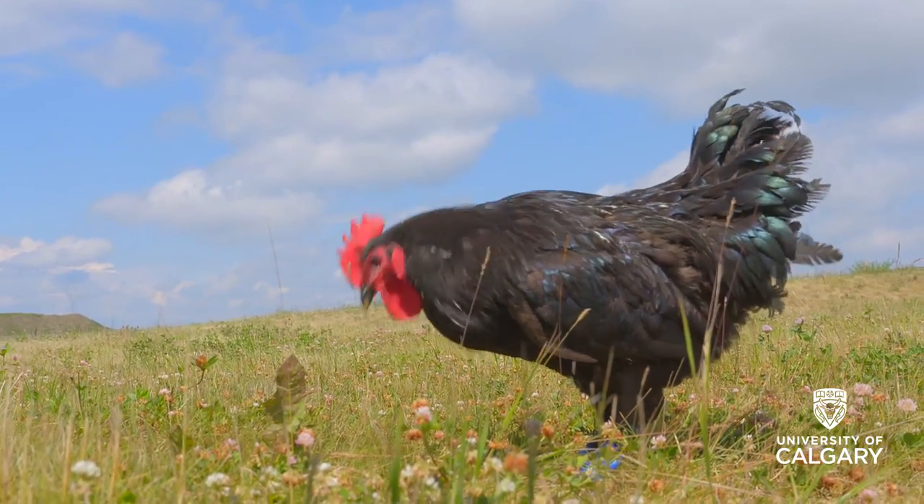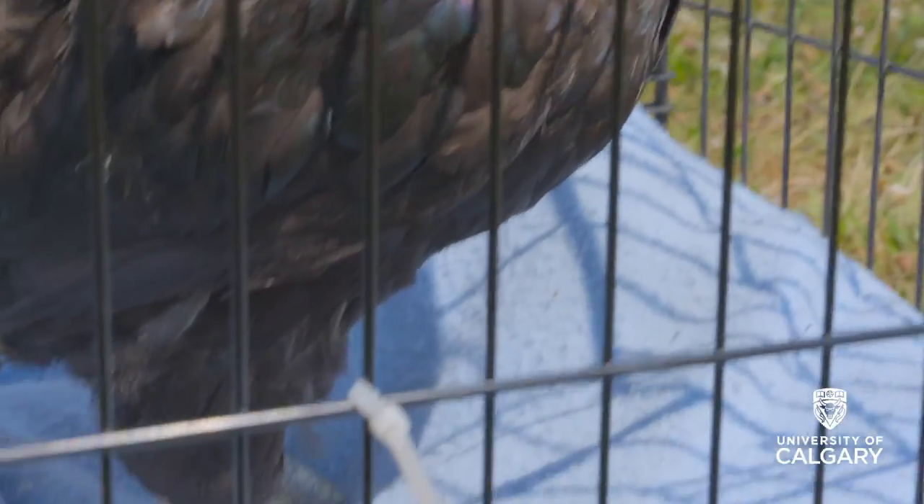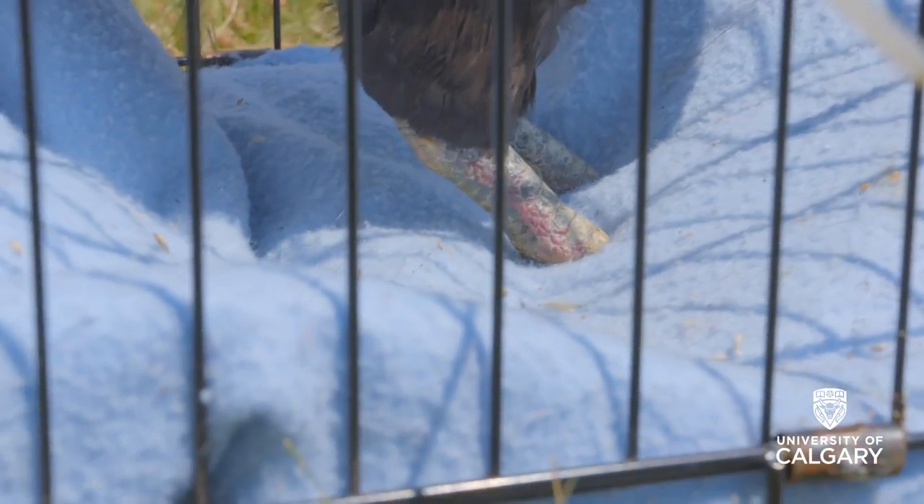My name is Dr. Daniel Pang. I'm an assistant professor in the Veterinary Clinical and Diagnostic Sciences Department at UCVM. Through working in one of our local clinics where we do clinical research, I'd heard about a rooster that they'd had turned into them that unfortunately lost both of its feet, probably due to frostbite.